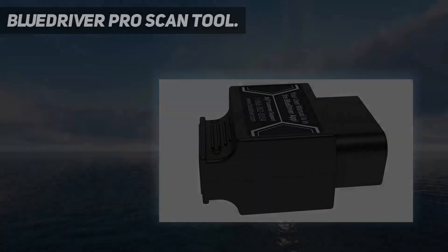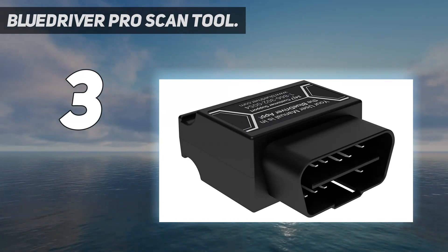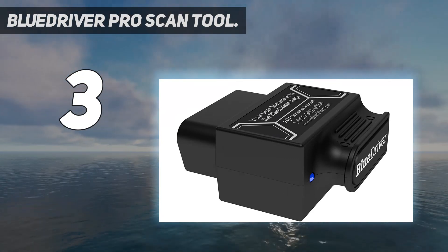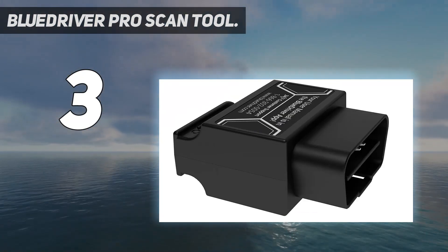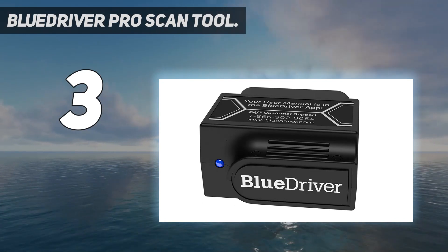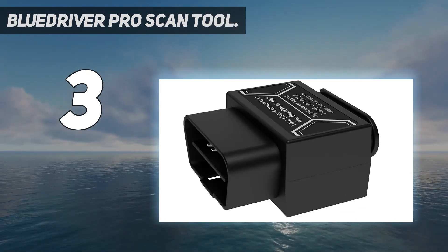At number 3: BlueDriver Pro Scan Tool. The BlueDriver Pro Scan Tool is one of the most thorough Bluetooth-based automotive scanners, combining access to both basic and manufacturer-specific fault codes and providing advice on how to fix problems. The physical device is rather large, but that makes it easy to plug into or yank out of an OBD2 port. An LED on the device lets you know whether it's in operation or in fault mode.